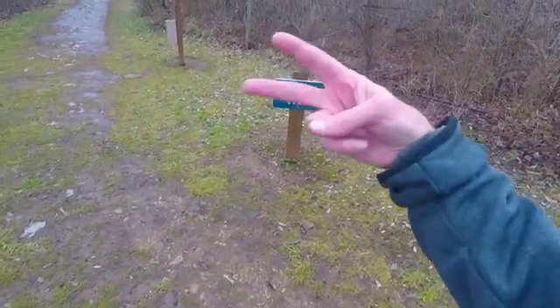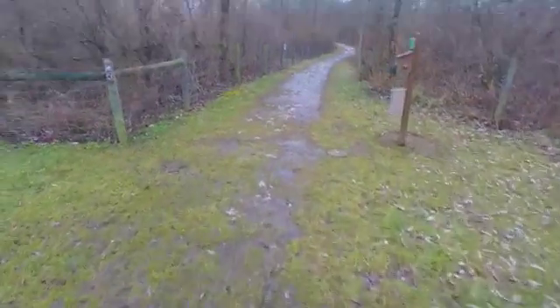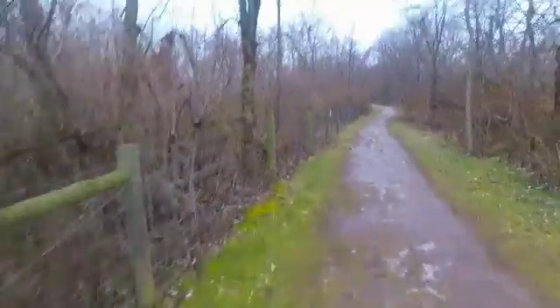This is the beginning of Part 2, the Alder Trail. It goes next to the river.